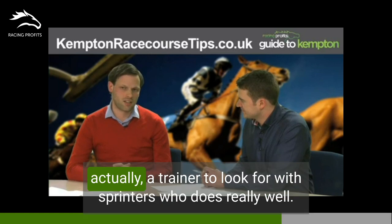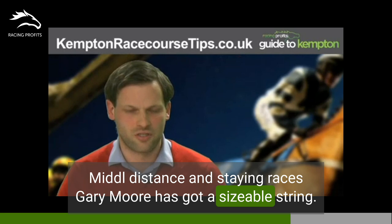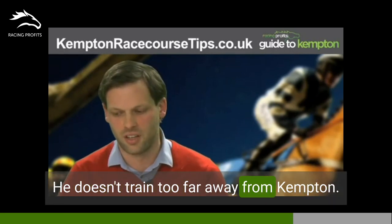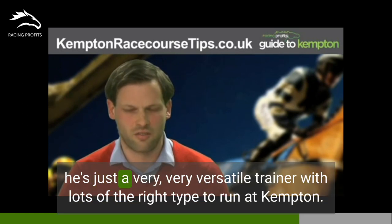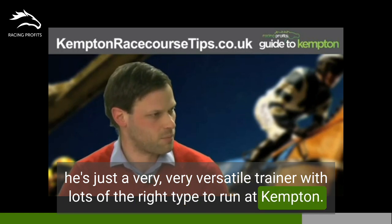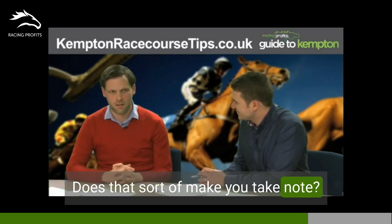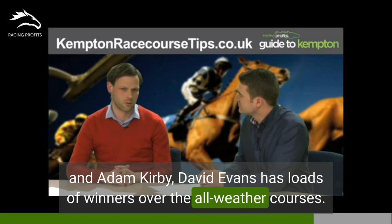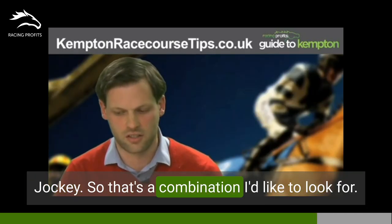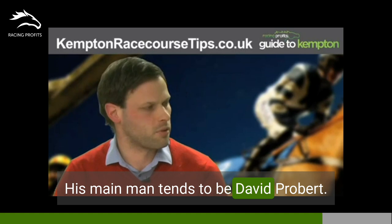What about trainers? A trainer to look for with sprinters who does really well there is Ron Harris — his runners are showing a big profit. For middle-distance staying races, Gary Moore's got a sizeable string and doesn't train too far away from Kempton. He often gets the services of George Baker, so he's a trainer I like — a very versatile trainer with lots of the right type to run at Kempton. When it comes to combinations, I'm always looking for David Evans and Adam Kirby. David Evans has loads of winners at all the all-weather courses, and Adam Kirby is his go-to jockey. We mentioned Ron Harris earlier with his sprinters — his main man tends to be David Probert.